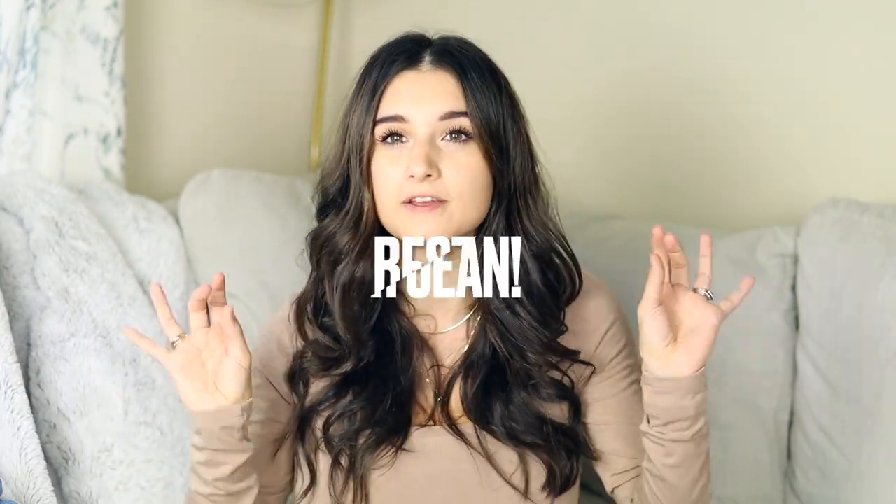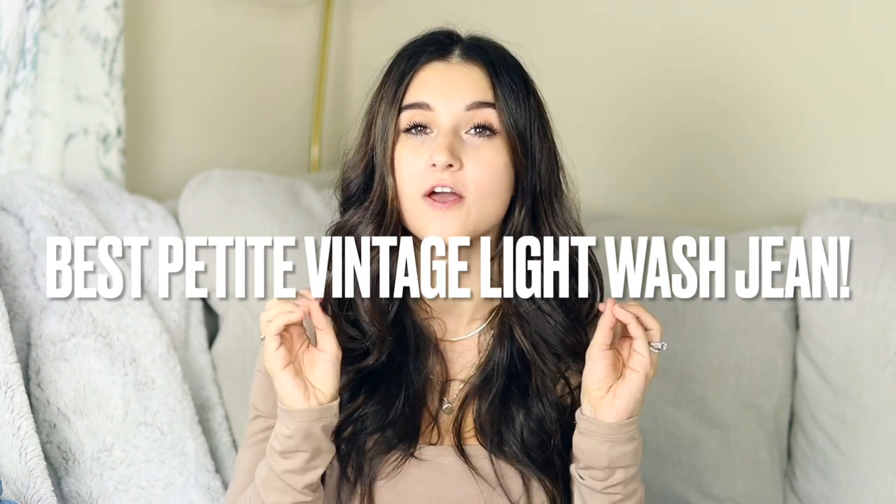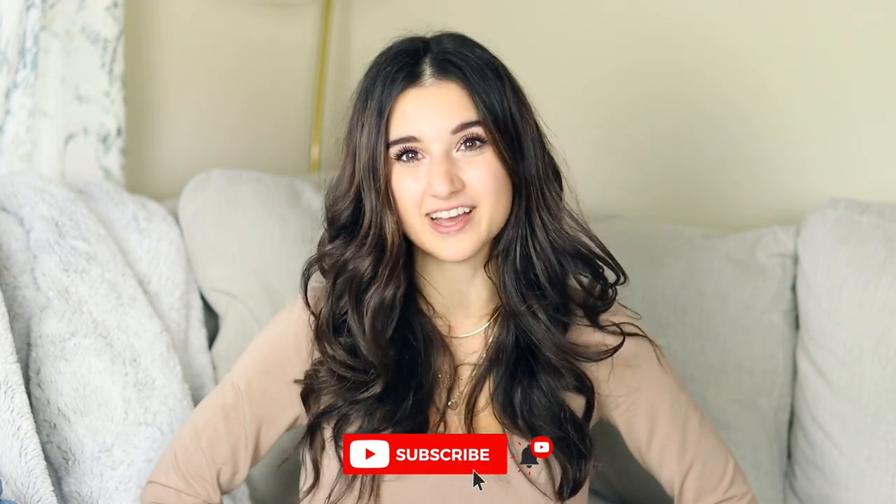Hi guys and welcome back to my channel. Today's video I'm sharing which brand makes the best vintage light wash jean for petites. Even if you are not petite, all these jeans come in regular and tall as well, but for sizing reference I'm petite — I'm 5'0. My body measurements will be in the description box, and all the jeans I share today will be linked there too. Subscribe if you're new and let's dive right in.